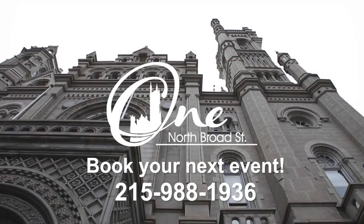Thanks for joining us. We look forward to discussing your special event needs. Contact us today.